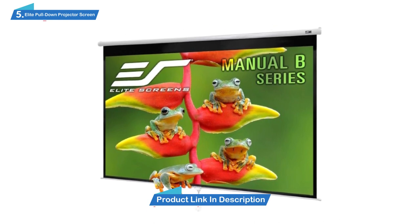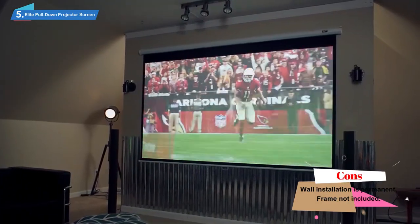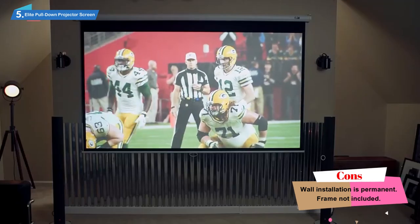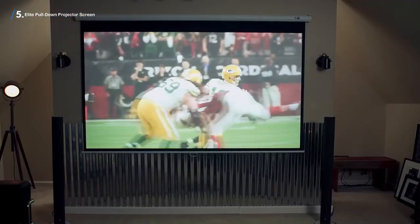The roller has an auto-lock mechanism so you can adjust the screen to fit a range of aspect ratios. It also sports another clever design twist: the roller is designed to retract the screen back into its housing slowly, so you don't have to hold onto the handle.